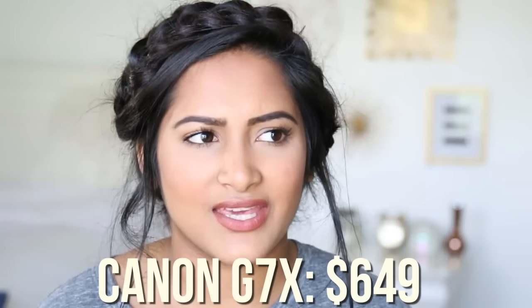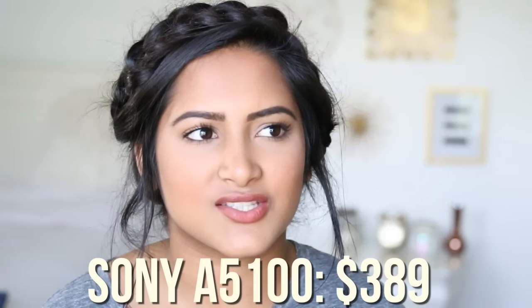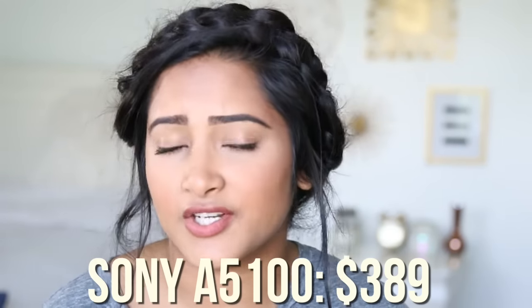First of all, the Canon G7X is so much more expensive. I think it totals to around $600, and the Sony A5100 I think is just around $400 to $500 something.